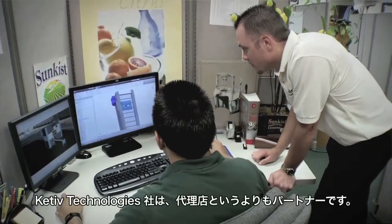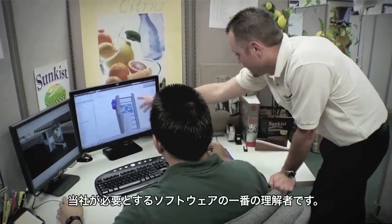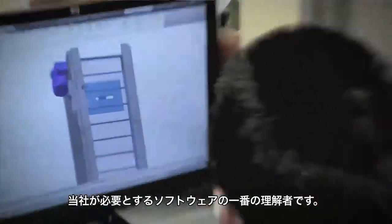Kativ Technologies is not a distributor to us — it's a partner. Kativ are our eyes and ears with the software.